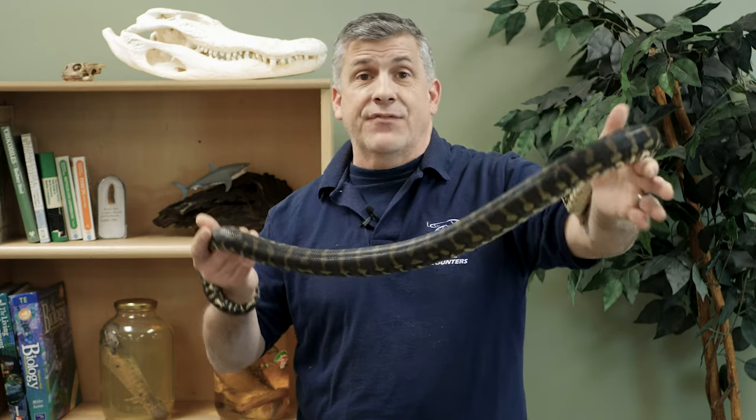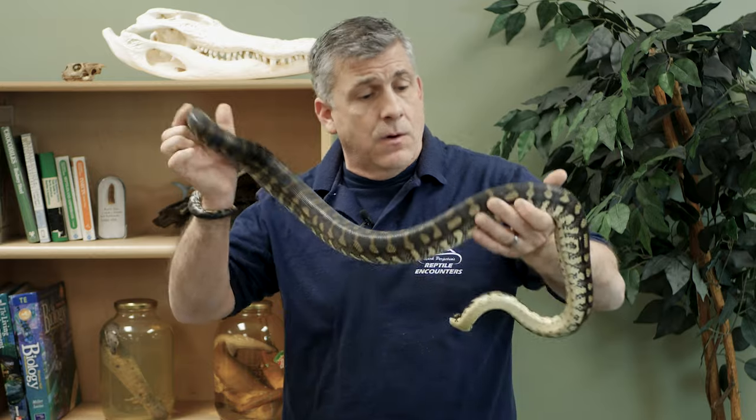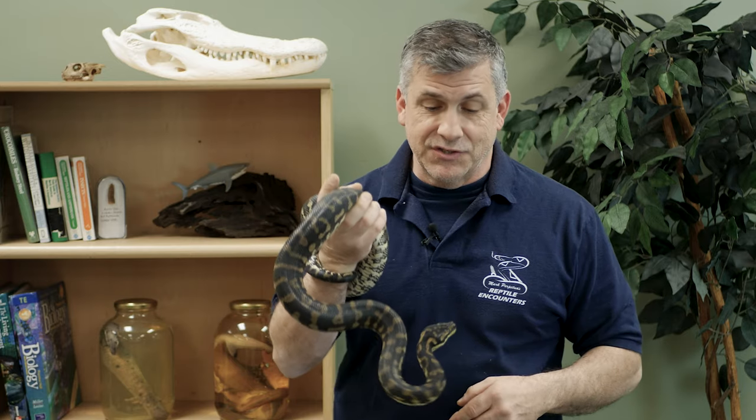It's nearly five feet long at the last time we tried to measure it, and as you can tell with their movement, it's not always easy to get an accurate measurement on a live snake.